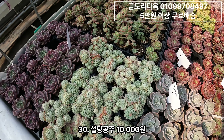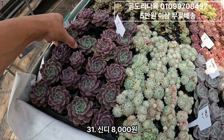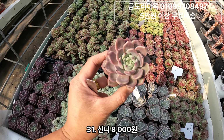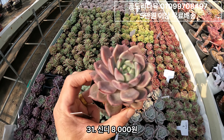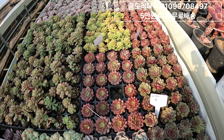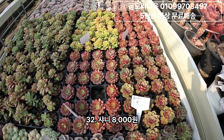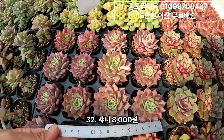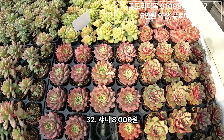그리고 샌디. 샌디 8,000원이구요. 여기가 약간 기늘해져서 층수 되게 좋죠. 사이즈가 좋아요. 농장에 해가 너무 좋아서 카메라가 과열됐다고 잠깐 꺼졌습니다. 요거 샤니구요. 샤니 8,000원이에요. 샤니도 사이즈 꽤 좋은 편이구요.